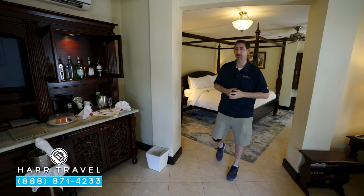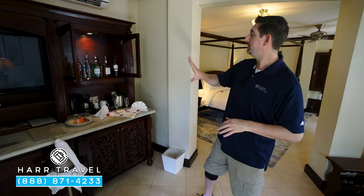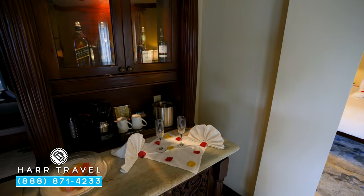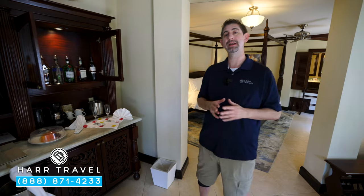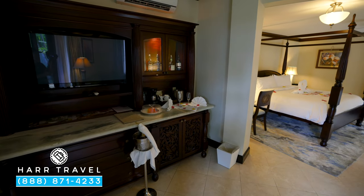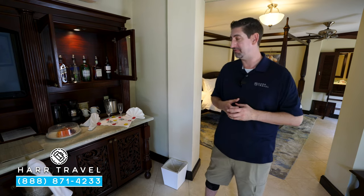Just beyond the bedroom, you're going to find your living room space. You've got another flat panel TV, and then you've got some more of those upgraded butler-level amenities — full-size liquor bottles right here. We're going to do a preference sheet before you arrive so your butler knows exactly what you love and what you're celebrating, so they can make your experience extra exceptional. Down below, you're going to have a fully stocked mini-fridge — beer, wine, soda, juices, bottled water, and your favorite mixers.